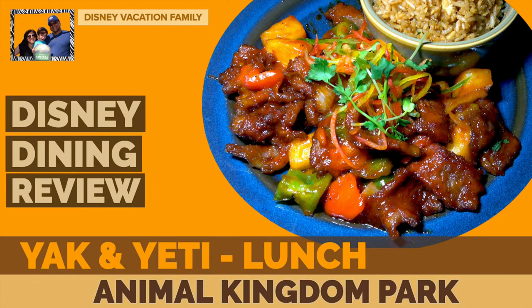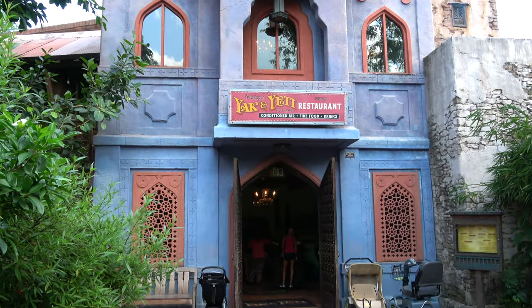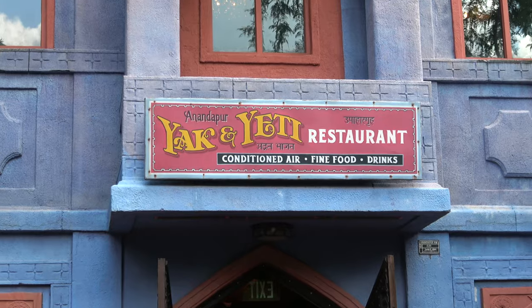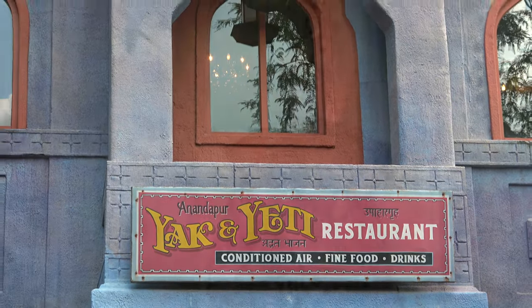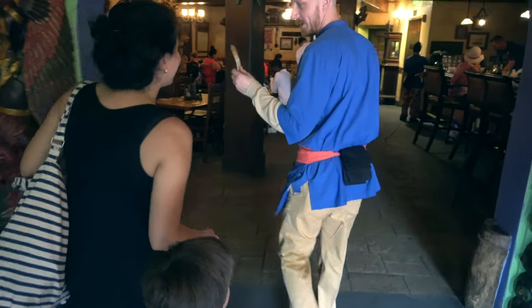Join us for lunch at Yak and Yeti, located in the Animal Kingdom park. It's a beautiful little place and it certainly looks smaller on the outside than it is on the inside. It was filled with all kinds of odds and ends, trinkets and decorations — very eclectic.